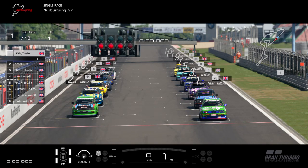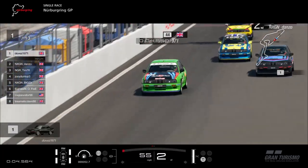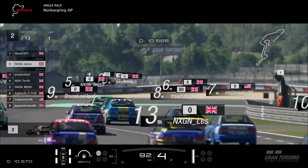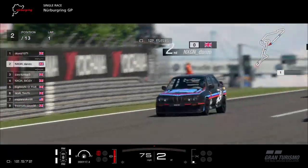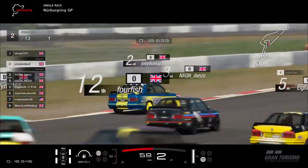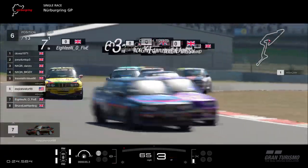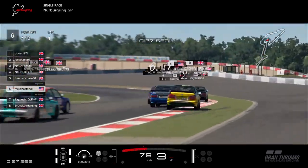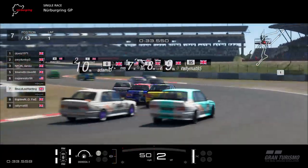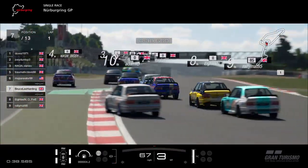Race two is underway at the Nürburgring! It's a fantastic start from Doves 1971, he takes the lead, Danzo's in second. Tim already dropping down to fourth, crowded out going into turn one. Joey Dunlop goes around the outside and moves himself up into second place. Big Z's in fourth, Mehanesta battling in sixth — he's up the inside of 18.05, good move from him. Bruce Lee Harden also up the inside of 18.05 into seventh place. Good start for Bruce, he's made up a few places.